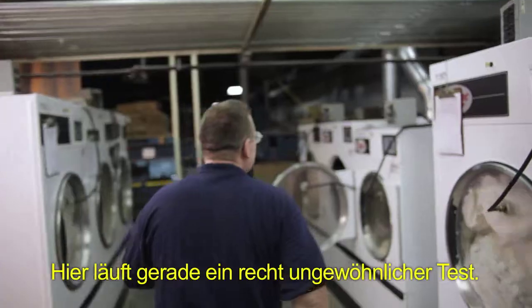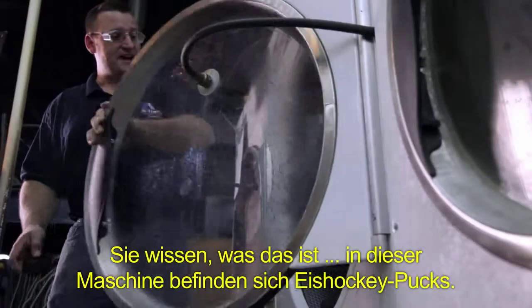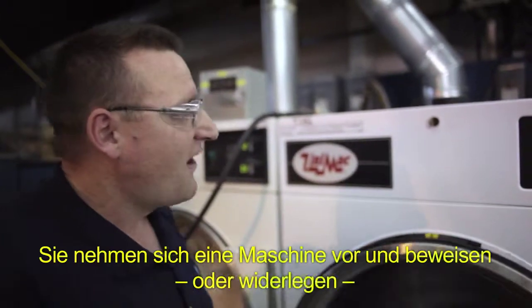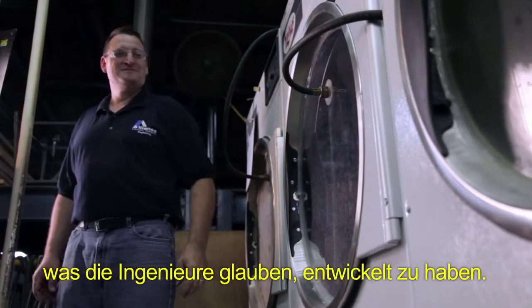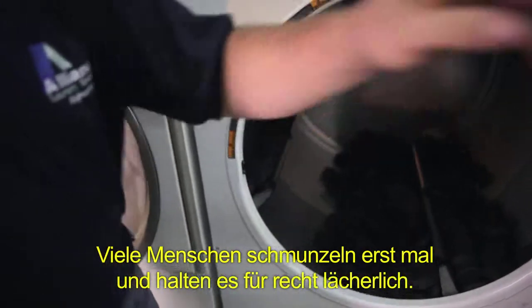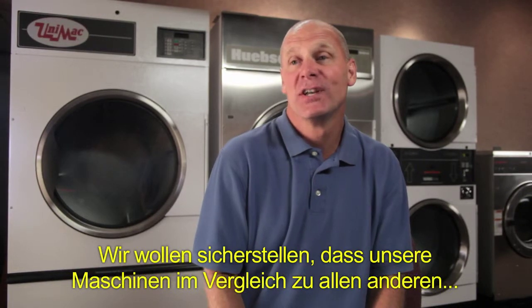Over here I have kind of an unusual test going on. Do you recognize these? These are hockey pucks. Inside of this unit there's actually 55 pounds worth of them. The guys in the lab really are the ones who make it happen. They've got to take a machine and really prove or disprove what the engineers believe they have designed. As you can see, they get rounded corners, shredded up a little bit. Some people look at it, they kind of chuckle and they think it's ridiculous.